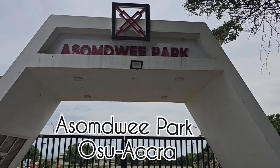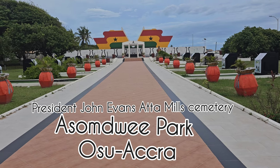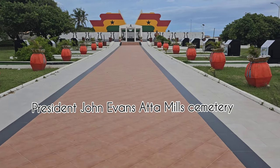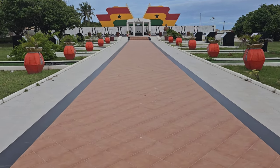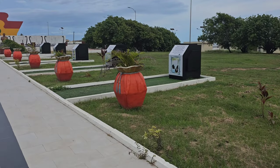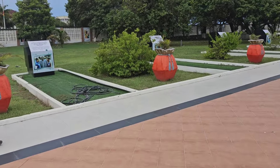Welcome to Asundia Park! We are at Asundia Park, which is a monument in honor of Dr. John Evans Atta Mills, the former president of Ghana who died in office. Asundia means peace, and he was a very peaceful president - peace was what he thought about and preached about.